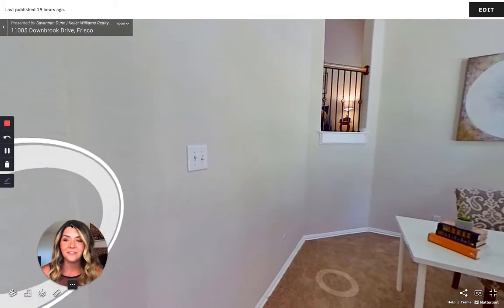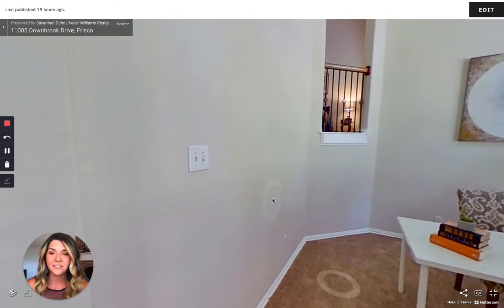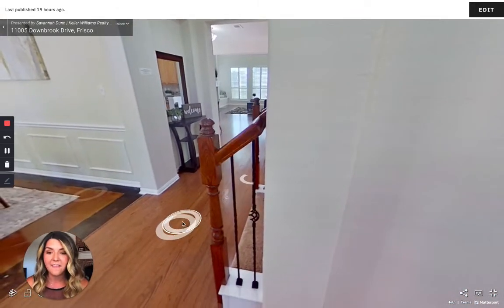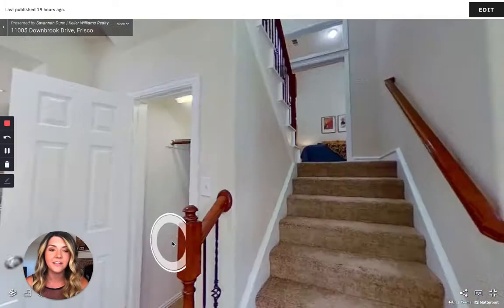Next we have this stairway, which has got wrought iron wood railings.